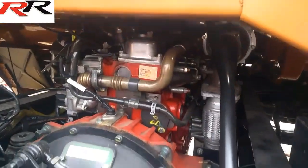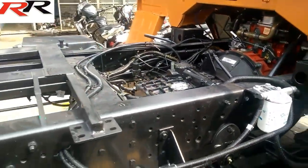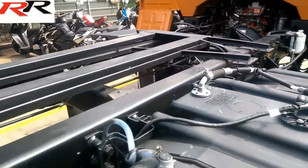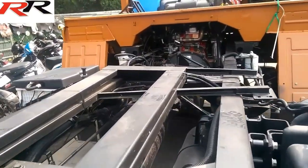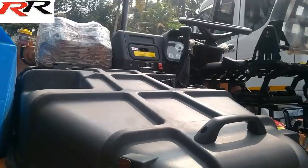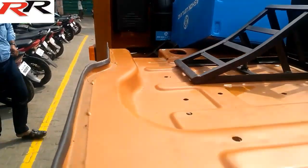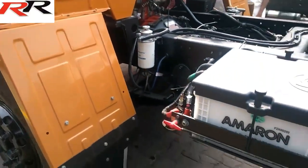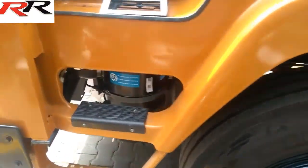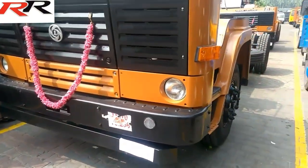The truck comes with different wheelbases such as 4,330 mm, 4,700 mm, 5,334 mm, and 6,250 mm, and features both the cowl and the cab body types. Ground clearance of the vehicle is 253 mm. Overall length is 7,930 mm and overall width is 2,432 mm. Ashok Leyland offers a 4-year or 4-lakh kilometre warranty.